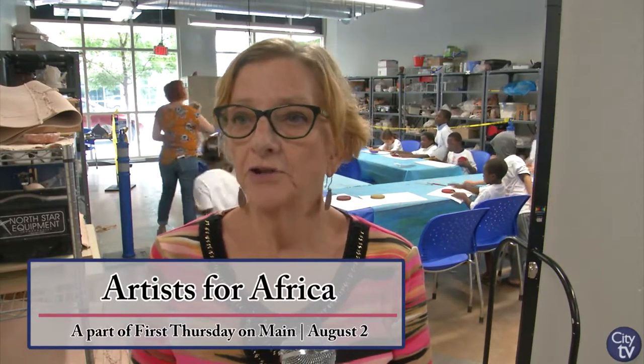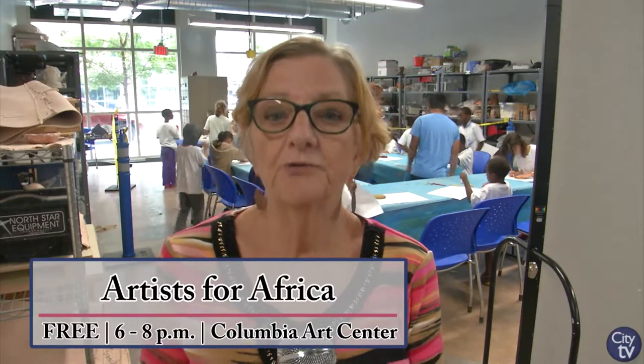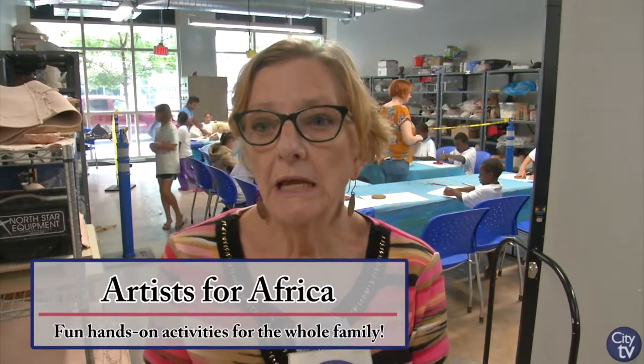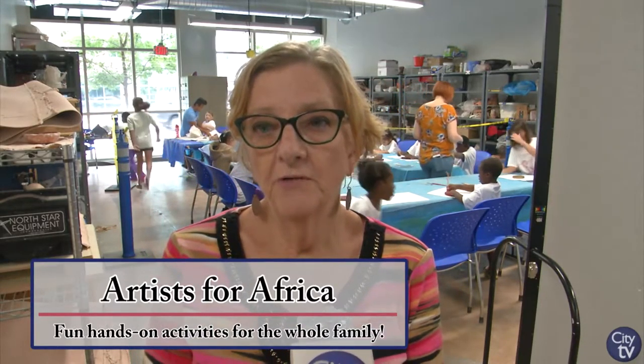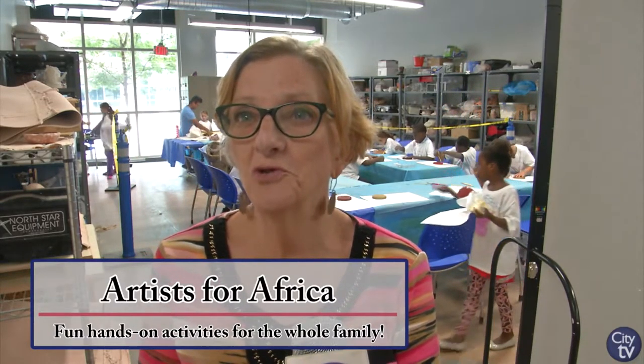Artists for Africa is a non-profit organization. Cooper Rust originally went to Nairobi to work with the slum children in Nairobi and she fell in love with the children. The artists around here have supported a non-profit and they've got a house that they have scholarship children.